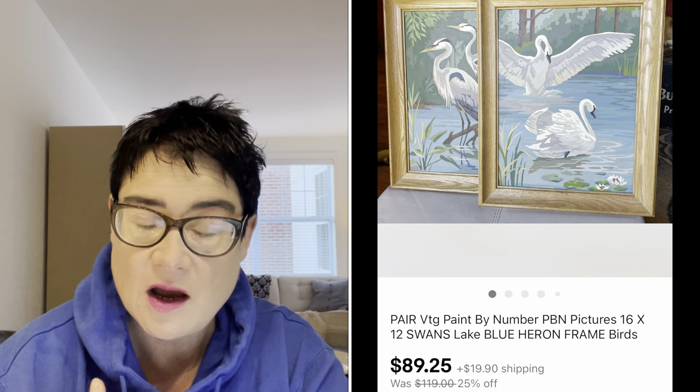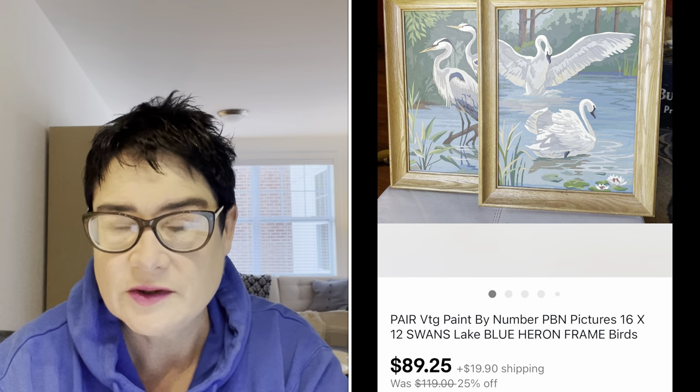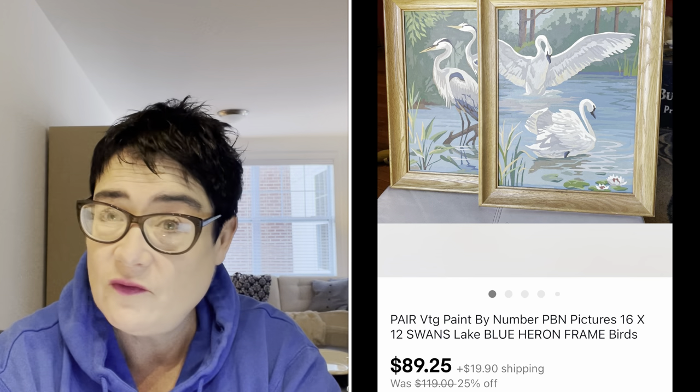Next, a great sale — these are vintage paint by number paintings. If you find vintage paint by numbers, I highly recommend picking them up with two important pieces of information. One: they need to be in good condition, carefully painted — sloppy ones don't go for much. Two: certain topics go for more. Tropical birds like swans, blue herons, pink flamingos, Hawaii themes do very well, as do animals, dogs, and cats in particular. These sold for $89.25 and I paid $4.99 for the pair. The buyer was all in for $116.52.